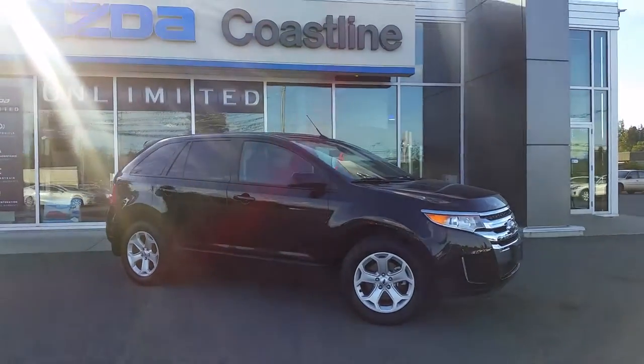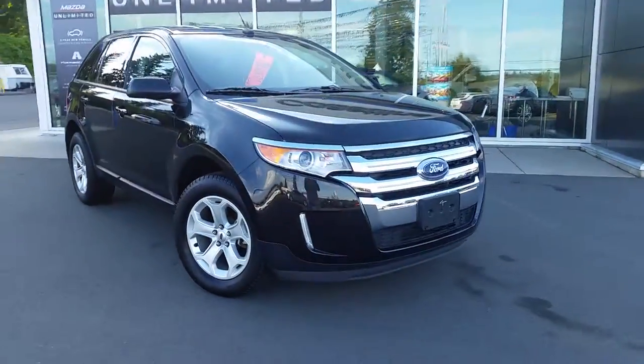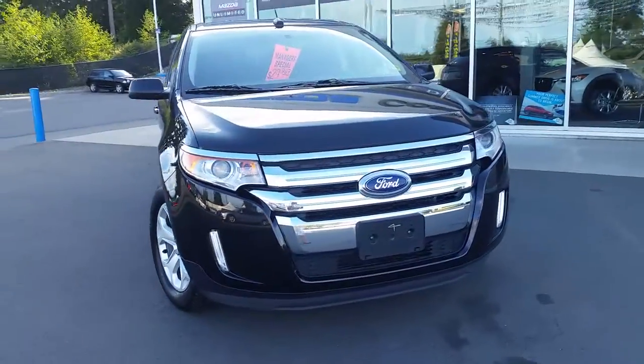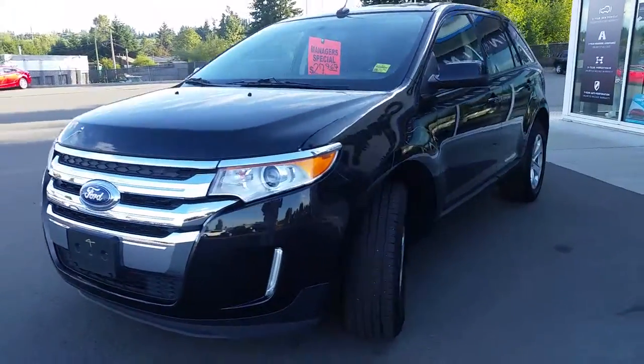Hello, this is Haley at Coastline Mazda. Received your inquiry on the Ford Edge we have here and it is a beautiful vehicle. I thought I would try and do a little quick walk around for you to get a closer look at it.